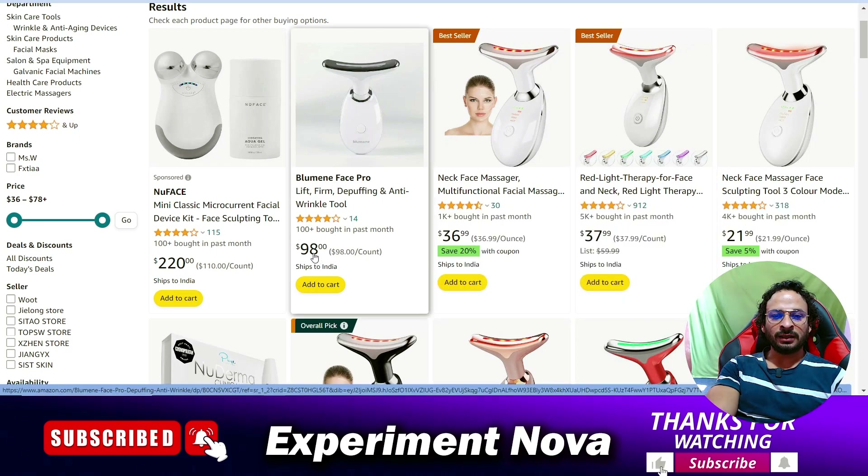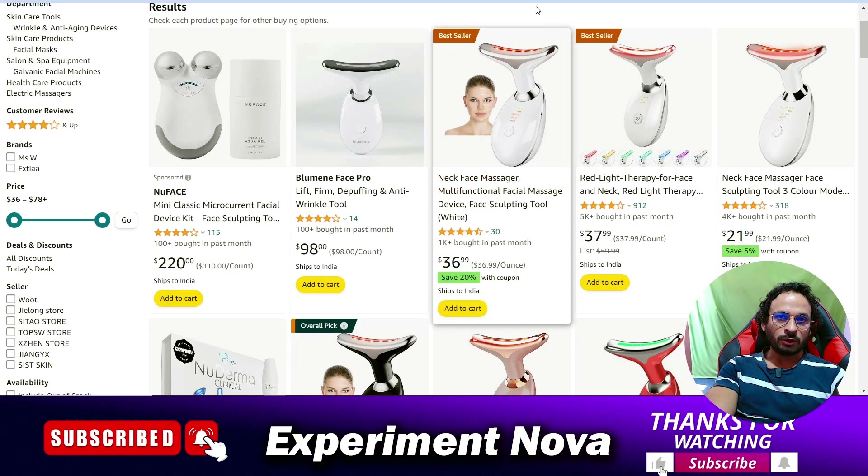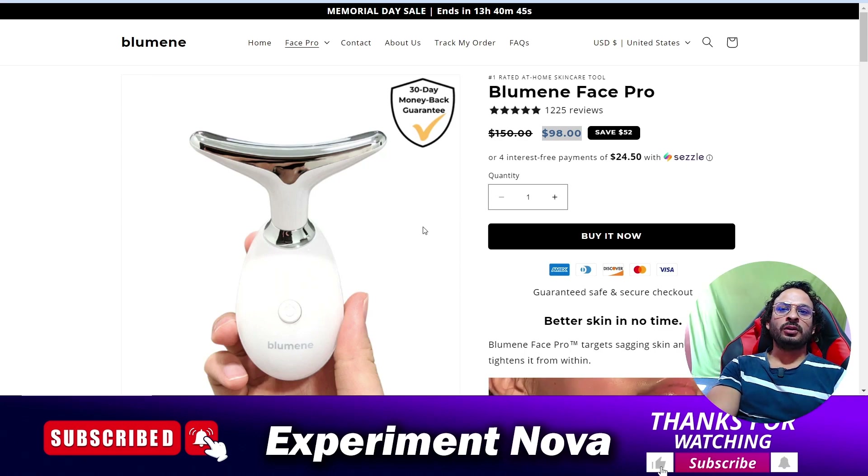However, you should be aware that the cost of each product on this scam website is really too high. Also, if you buy from that website and the product does not work, you cannot easily return it — this is another major problem people face. If you really want to try, go with Amazon.com, not these types of websites.